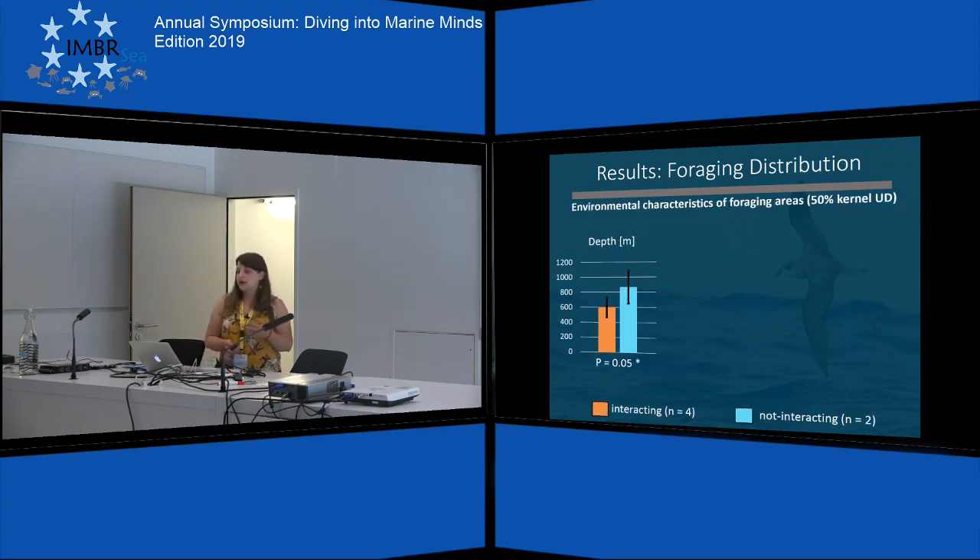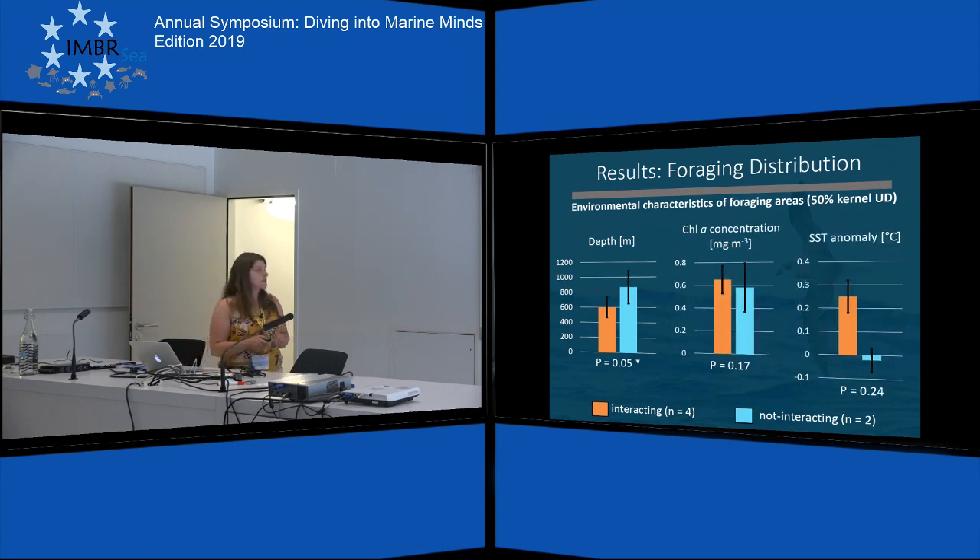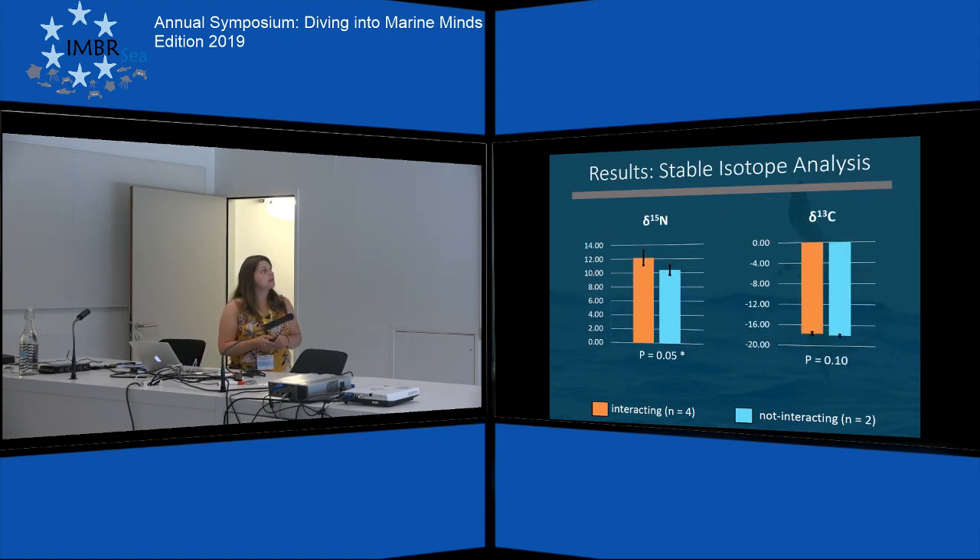Looking at the environmental characteristics of the core foraging areas — the 50% kernel UDs — we found a significant difference in depth, as the interacting birds preferred shallower areas. We could not find any differences in chlorophyll A concentration or sea surface temperature anomaly. For the stable isotope analysis, we found a significant difference in the delta-15N value, as the interacting birds had a higher value. For the delta-13C, we did not find any difference.